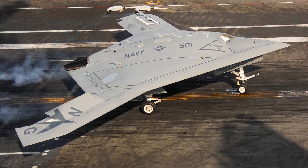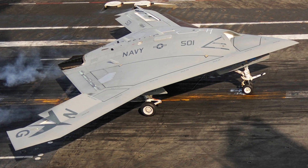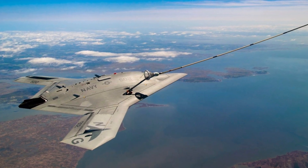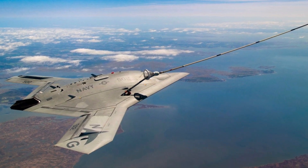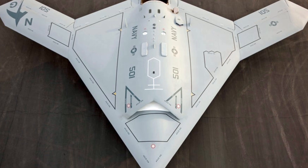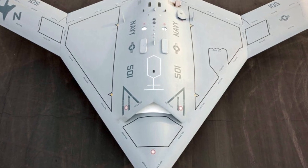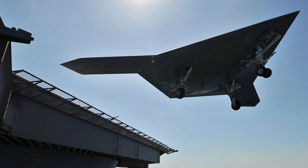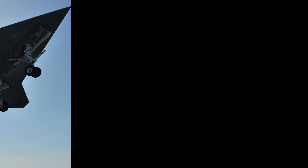As we conclude our journey into the heart of the Mediterranean and the US Navy's deployment of the Boeing X-47B, we're left in awe of the strides being made in military technology. If you found this exploration as fascinating as we did, don't forget to like, share, and subscribe for more in-depth dives into the world of innovation. Until next time, keep your eyes on the skies.